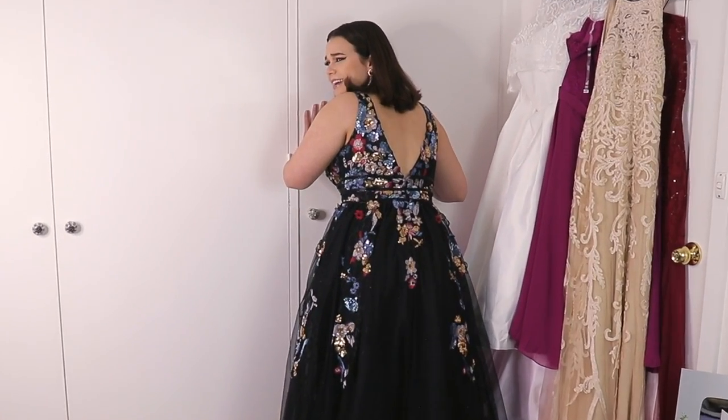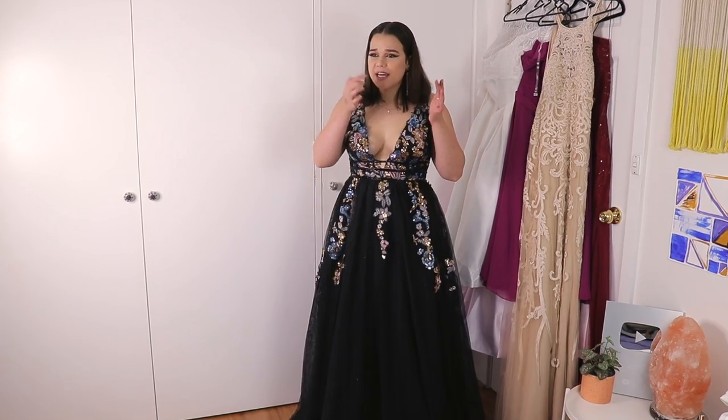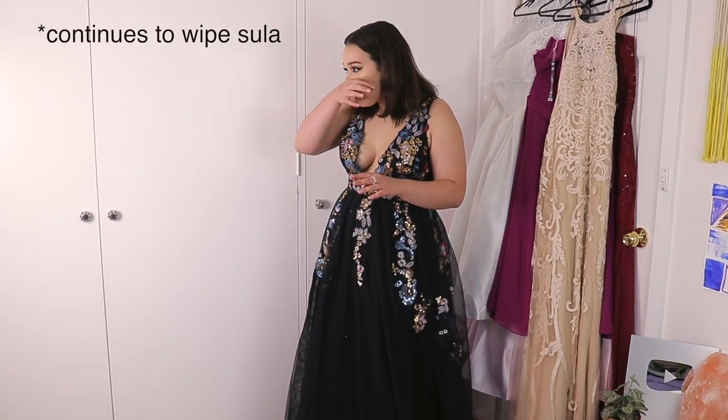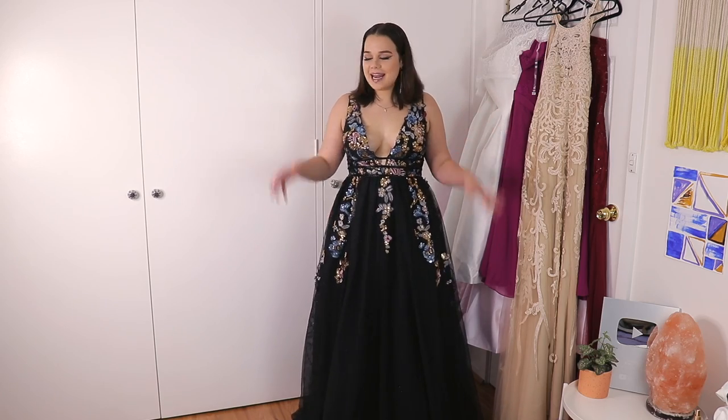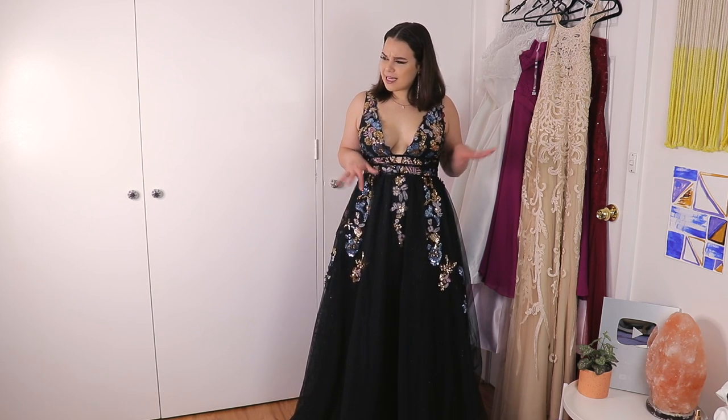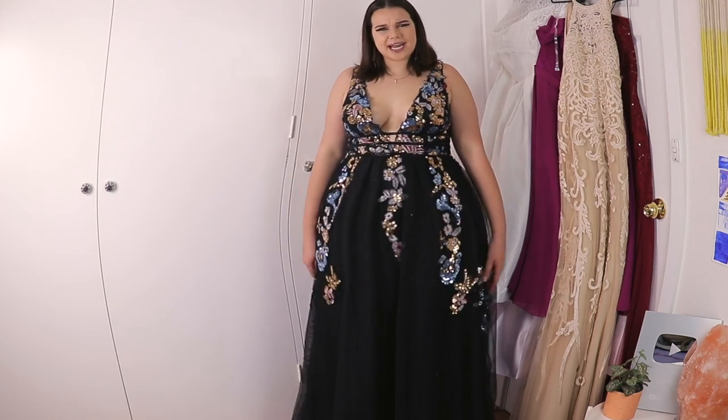I'm really struggling — walking in these heels is giving me a workout. My legs are shaking right now. This dress: 10 out of 10. I do not know what else to say. It just makes me realize how gorgeous I am.